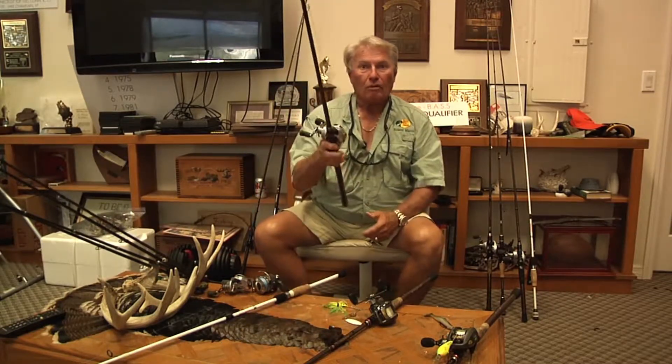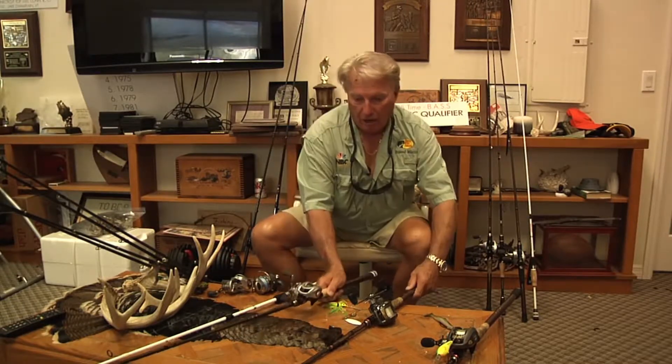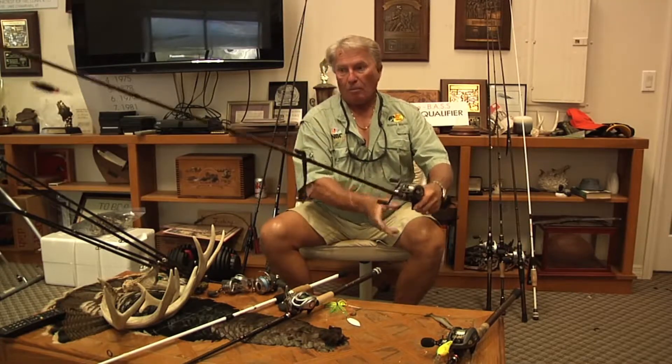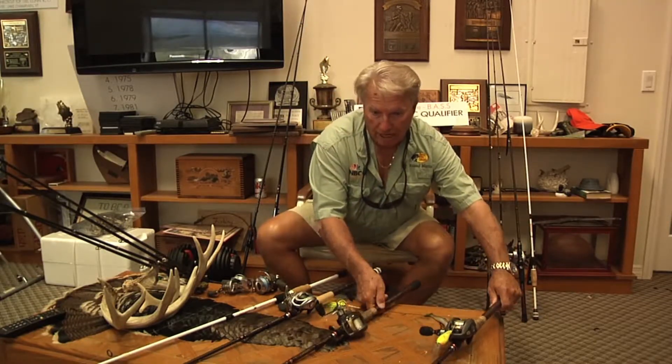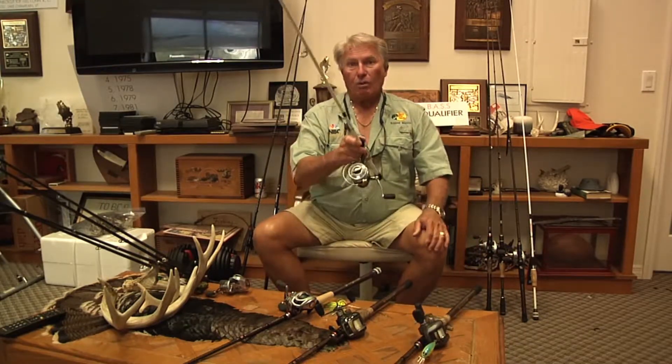Five rods: a top water. You can use 20 pound monofilament or even a light braid like I have here. A Carolina rig rod — a big long powerhouse, seven and a half foot flipping stick for Carolina rigs. A crankbait rod. And finally, a spinning rod just to throw a Cinco with.